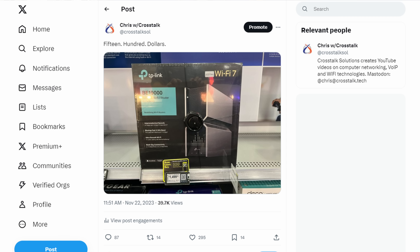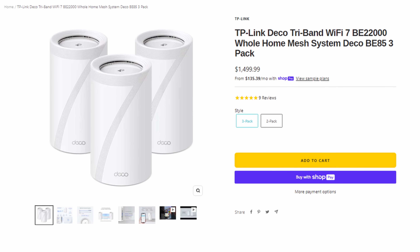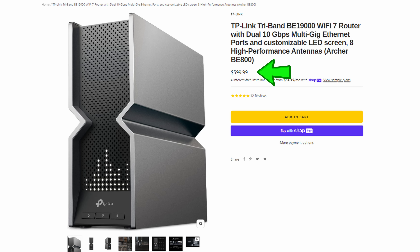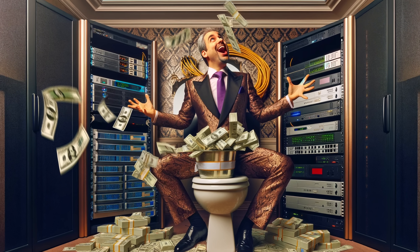It turns out I was wrong about that. Eagle-eyed Twitter users noticed that the product on the price label was different from the product on the shelf. The $1,500 was actually for the TP-Link Deco BE22000 whole home mesh 3-pack, and the product on the shelf is actually only $599 MSRP, not $1,500. But that doesn't change the fact that $599 for an all-eggs-in-one-basket TP-Link router is still a pretty outrageous price.